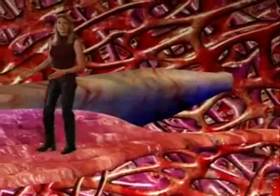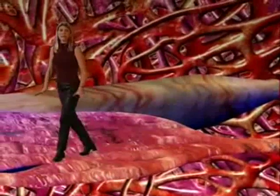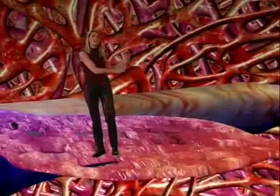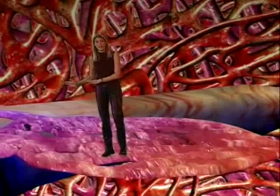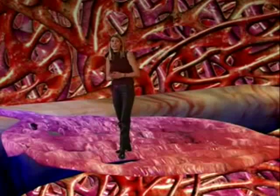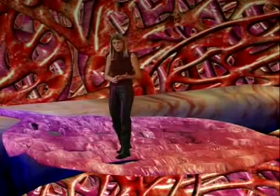Arteries connect to the venous system, or veins, via capillaries in the tissues. So the capillary network links the arterial circulation with the venous circulation. Blood flow in the capillaries, which are narrow, is slower to allow exchange of gases, nutrients and waste products.